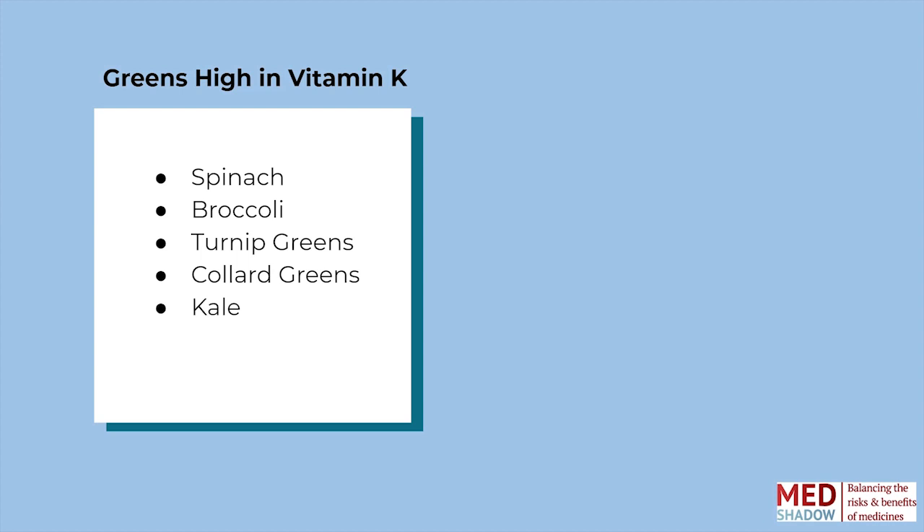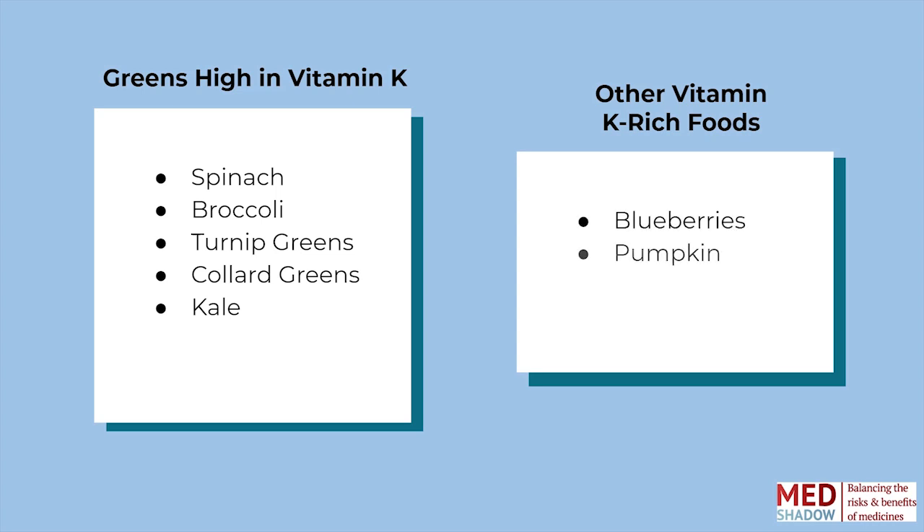Can't live without your kale smoothie? It's okay. Your doctor can adjust the amount of Coumadin you take based on how much vitamin K you eat each week. The key is to make sure you eat the same amount of vitamin K rich foods every week. Talk to your doctor about how much blueberries, pumpkin, and cranberry juice you have, because they sneak in a lot of vitamin K too.